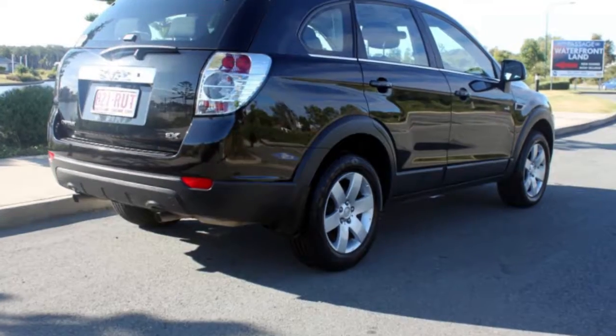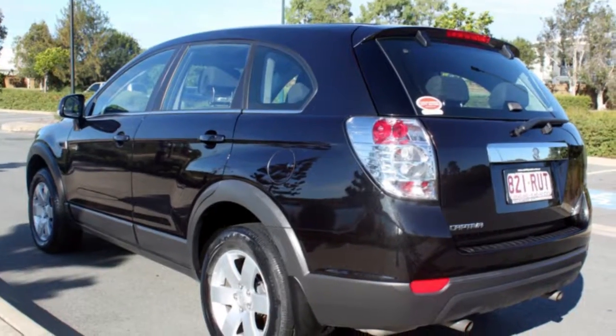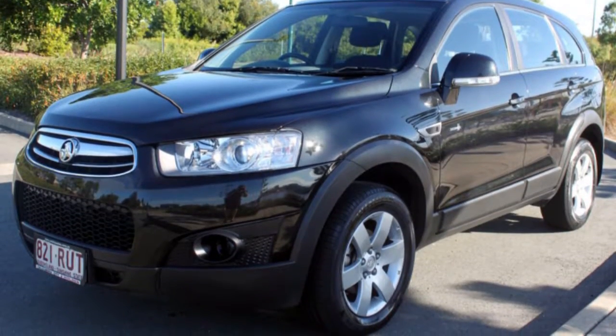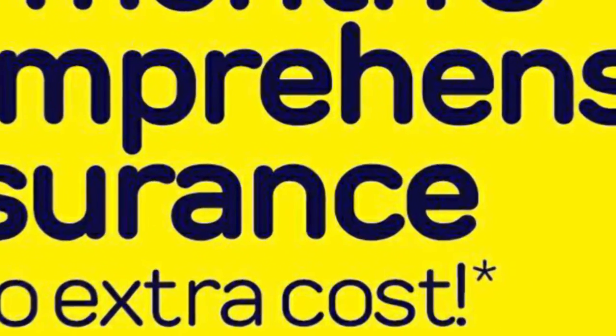The attractive black exterior is complemented by its stylish interior. This vehicle has all the features you could dream of: remote central locking, cruise control, alloy wheels, power steering, air conditioning, a CD player and more. If you're looking for a first rate vehicle,